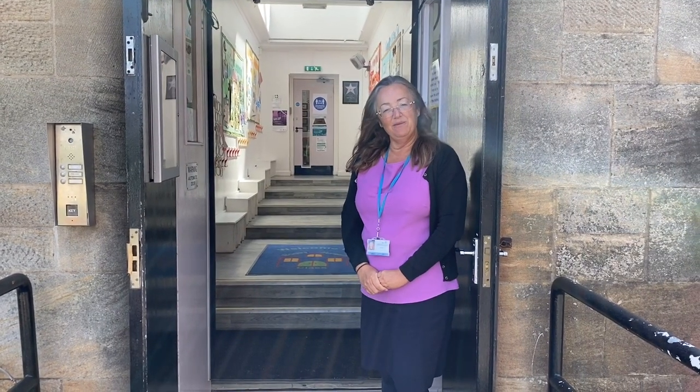Now let's meet some of the staff who work here at Busby. Hello everyone. My name is Mrs Tobin and I'm the principal teacher here at Busby. We're looking forward to meeting you all whenever you start with us. We have lots of fun and lots of learning. See you soon.